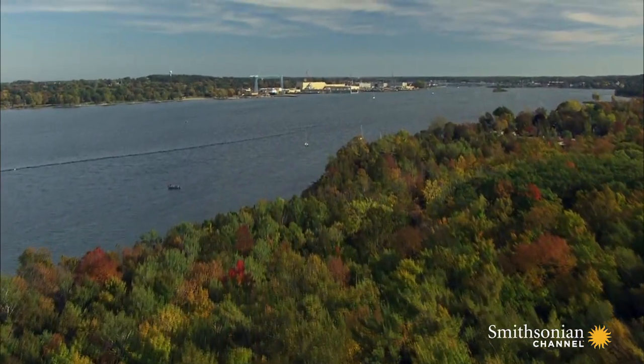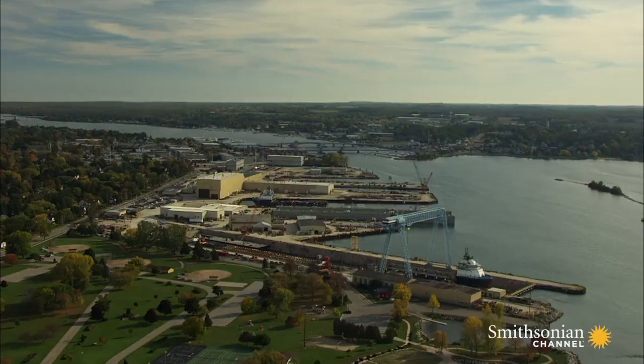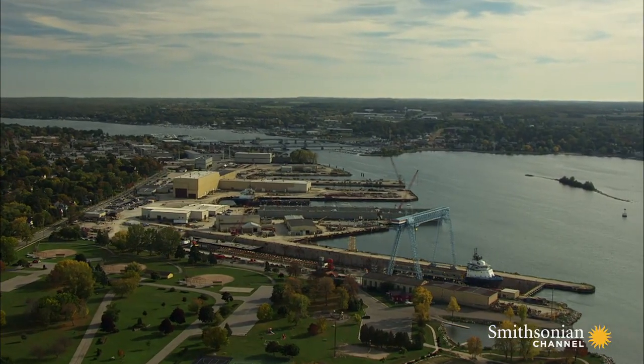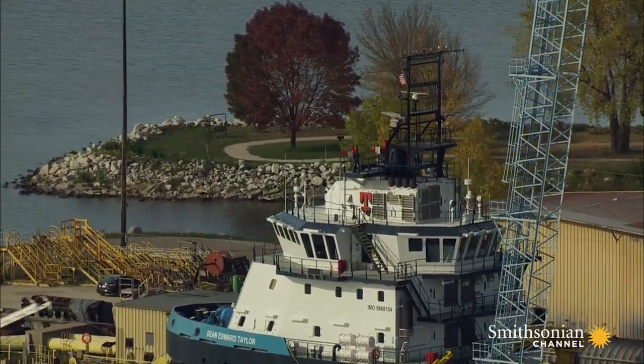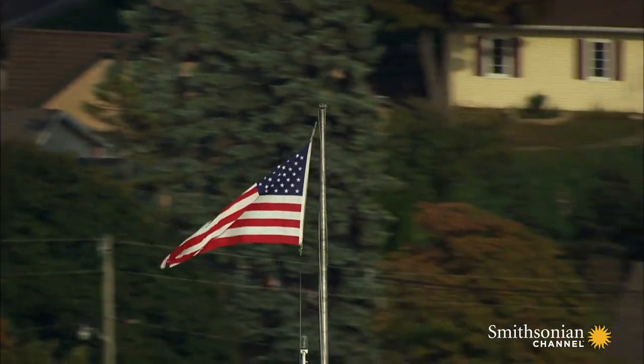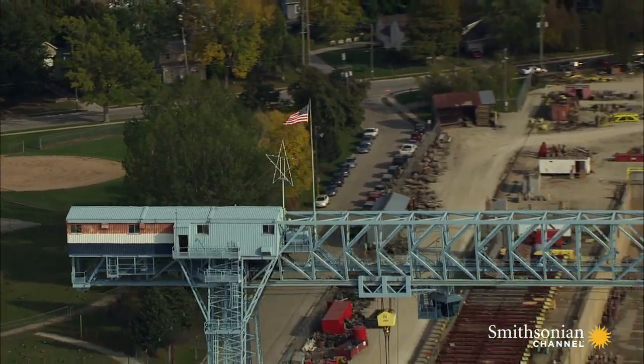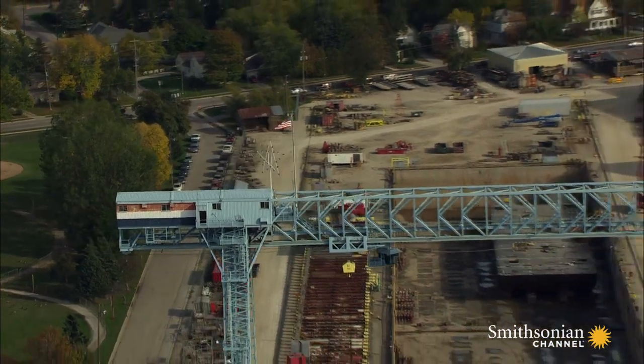But in the 1870s, businessmen dug a giant canal across the Door Peninsula to shorten the route to Green Bay from Lake Michigan. Today, it's managed by the Army Corps of Engineers and is home to one of the last great industries still in operation on the Great Lakes — the Bay Shipbuilding Company in the town of Sturgeon Bay.